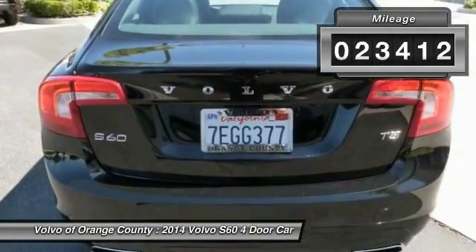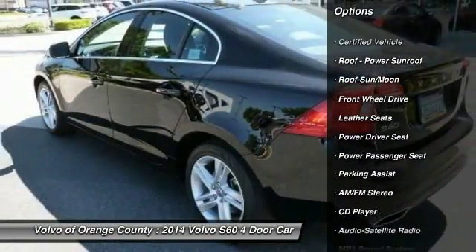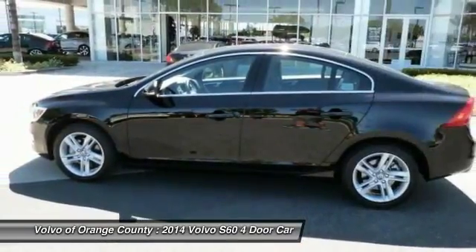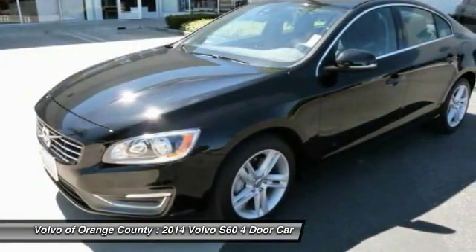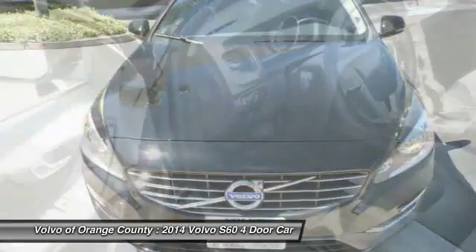Here are some of this vehicle's great options: traction control, anti-lock braking system, power passenger seat, moonroof, Bluetooth, wireless data link for hands-free phone, air conditioning, front power steering, Homelink garage door opener, aluminum wheels, cruise control.